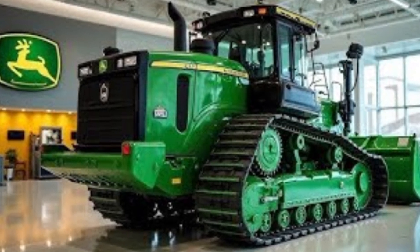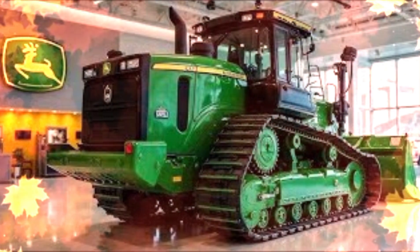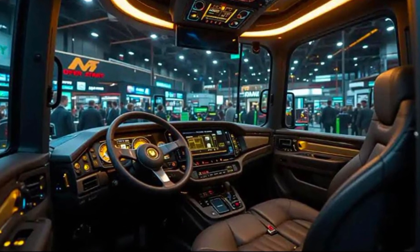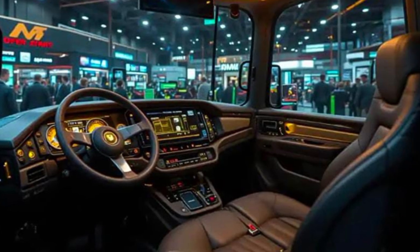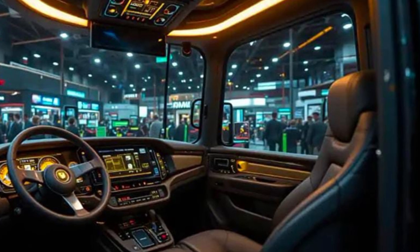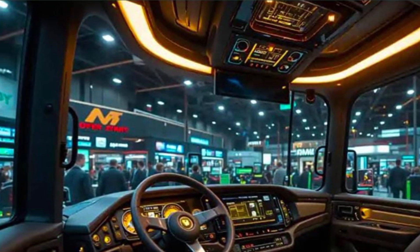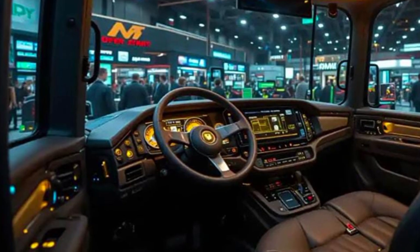The 2025 D70 is part of Caterpillar's next-generation dozer lineup, offering remarkable upgrades in powertrain performance, operator comfort, and fuel efficiency. Under the hood, it comes equipped with a high-performance Cat C9.3B turbocharged diesel engine, delivering approximately 305 horsepower. This engine is Tier 4 Final compliant, which means it not only provides raw strength, but also ensures reduced emissions and cleaner operation, aligning with global environmental standards.